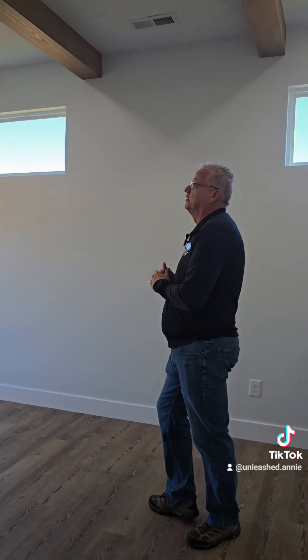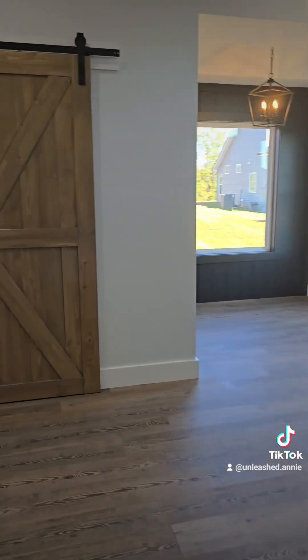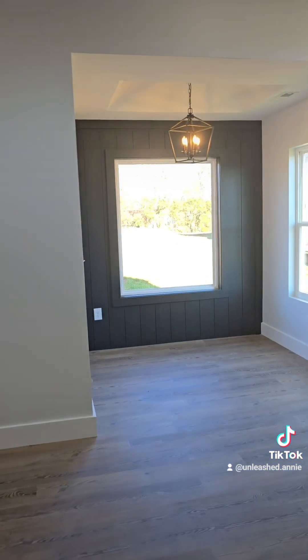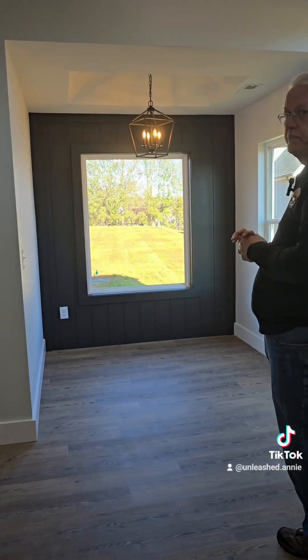Owner's suite number nine. On this one there's no main wall feature. He's got lighter beams up top, a lighter wood barn door, and he's got an accent wall over here that's black with shiplap on it.